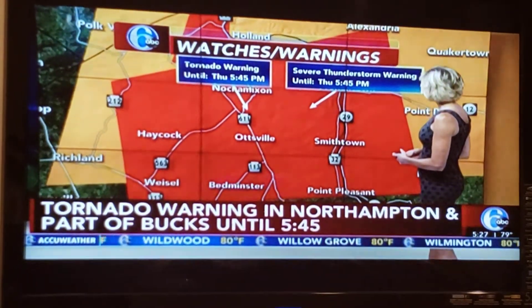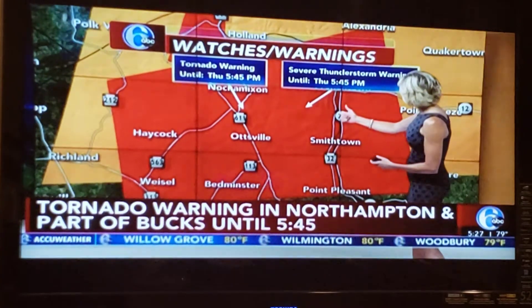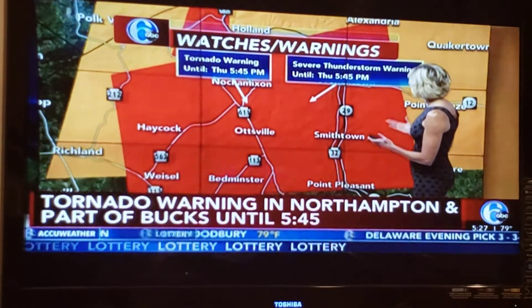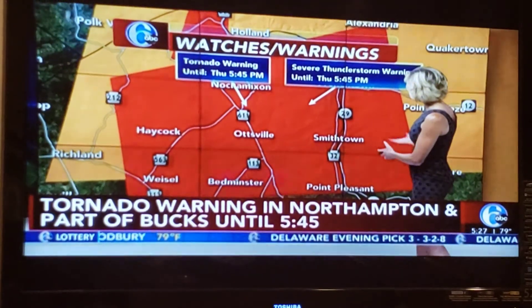The warning extends basically from Route 212 through Route 29 — Nockamixon, Oatsville, Smithtown, and Point Pleasant all included in the path of the storm system.